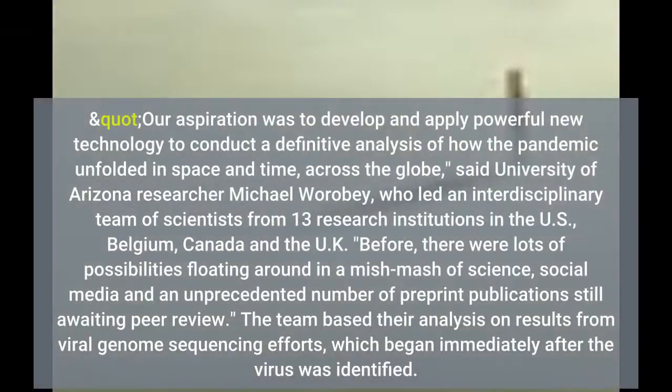"Our aspiration was to develop and apply powerful new technology to conduct a definitive analysis of how the pandemic unfolded in space and time, across the globe," said University of Arizona researcher Michael Wobie, who led an interdisciplinary team of scientists from 13 research institutions.